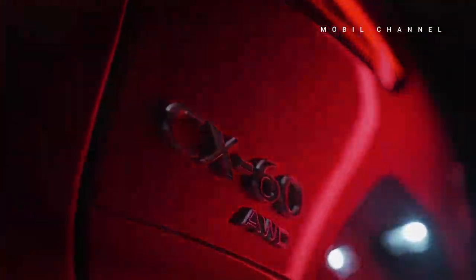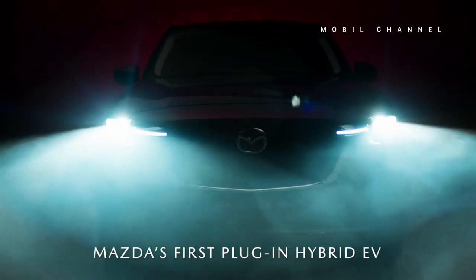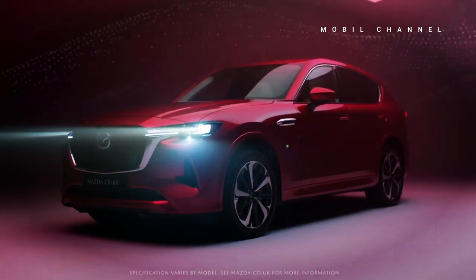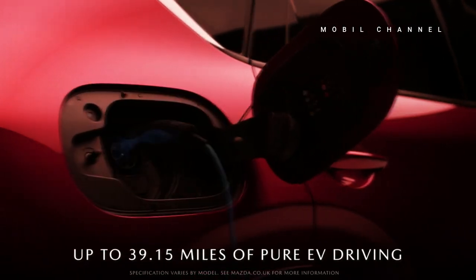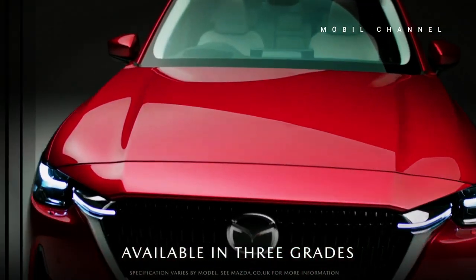Japanese carmaker Mazda presented one of its large SUVs, the CX-60, for the Singapore market recently. Just like other Mazda SUVs, the CX-60 is presented with a large, dashing design, but does not leave the impression of elegance that has become the hallmark of the manufacturer. This is evidenced by Mazda's signature grille shape, which gives a strong impression with the same LED light configuration as its sibling, the CX-90.